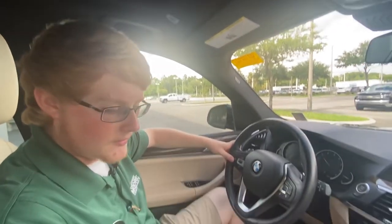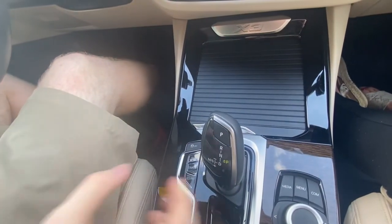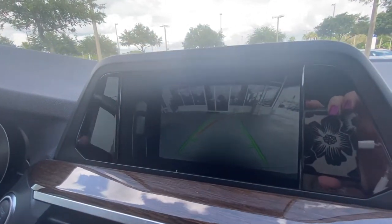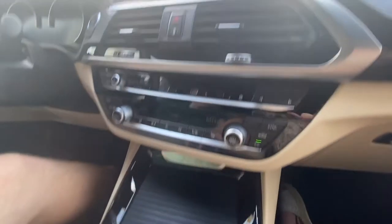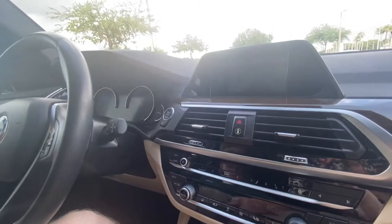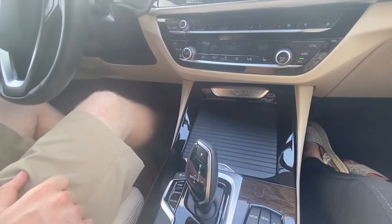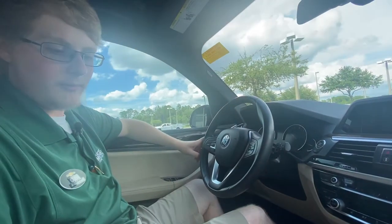To show the backup camera — we do have an electronic gear shifter. In order to put it in reverse, I press the button and push it forward two clicks. We have our backup camera that's going to guide us into a parking spot. If I want to put it back in park, all I do is press P and we're in park. If I want to put it in drive, I press the button on the side and pull it back. Click it once for neutral, and press back for park.